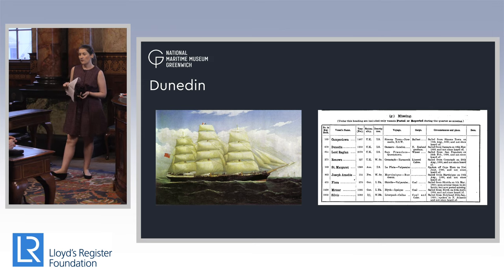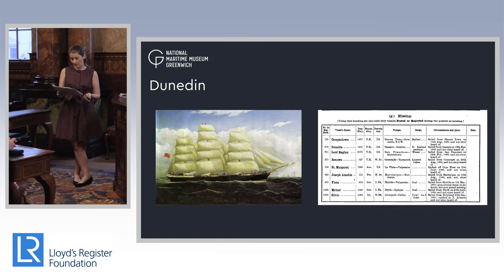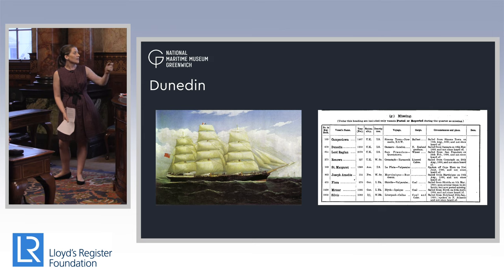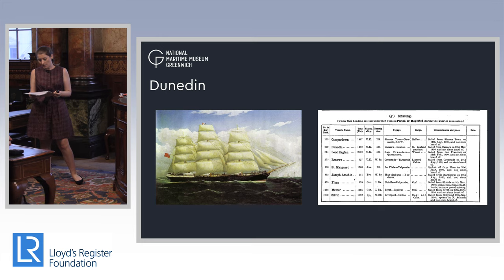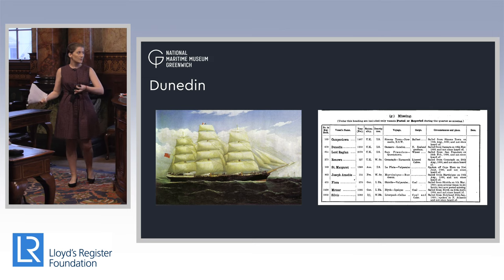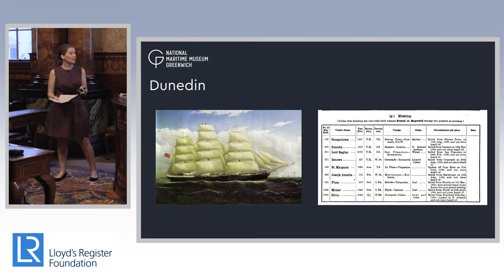Her journey is followed by the Lloyd's Register Foundation's archive, which shows she had a few mechanical issues but generally very successful voyages. Unfortunately, the last time she appears in the records is in the wreck reports. The Dunedin was last recorded and sighted in 1890, last sighted by her sister ship, and no one is quite sure what happened next. Rather poignantly, she did have one passenger on that last journey — Captain Roberts's daughter — and it is assumed she was lost with the ship and the entire crew.